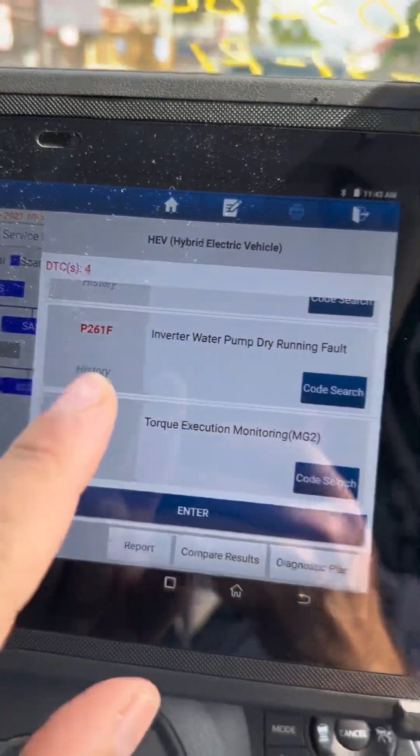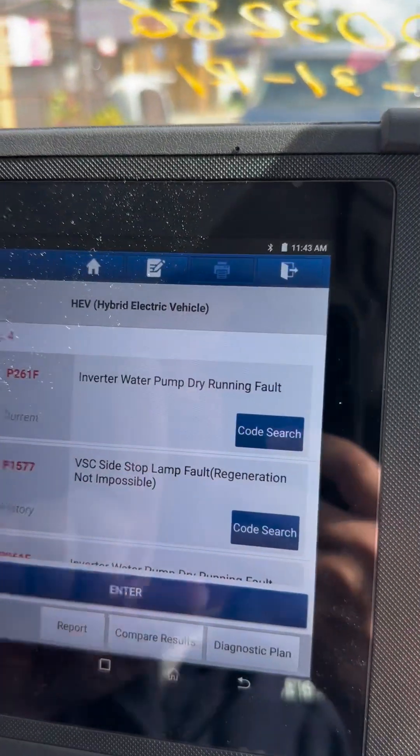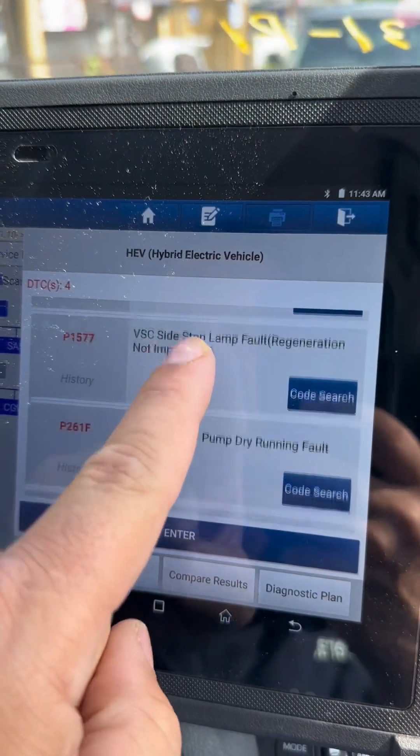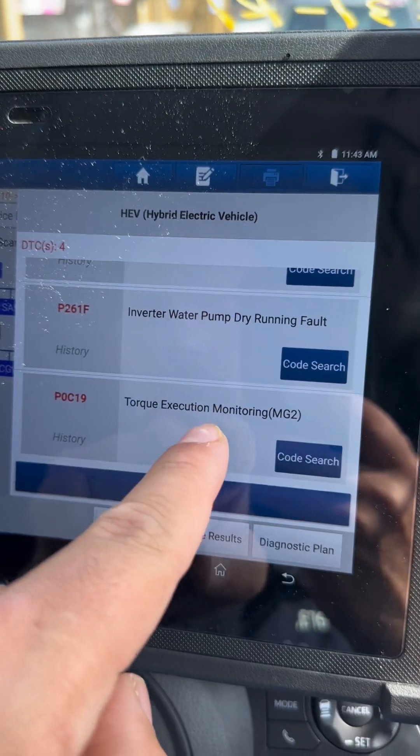What I found is that when I began to drive the vehicle, I'm getting a fault from the hybrid system: inverter water pump dry running fault current. I also have another code — torque execution monitoring. And when I was driving the vehicle, she begins to make a lot of bucking. Let's do a visual inspection.